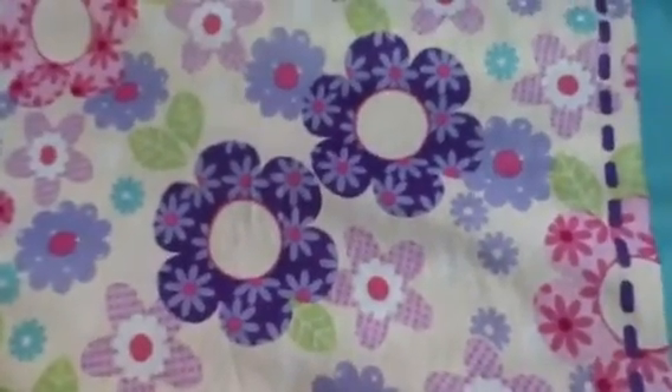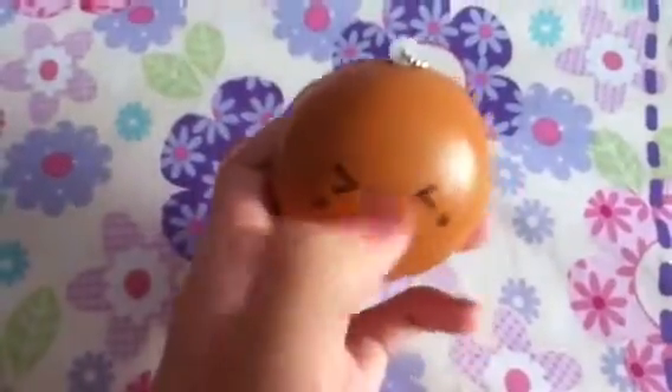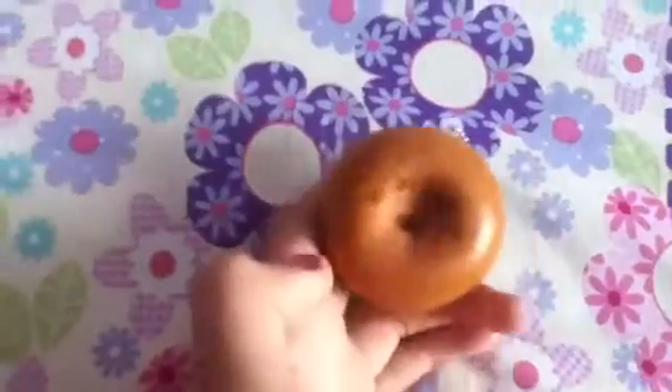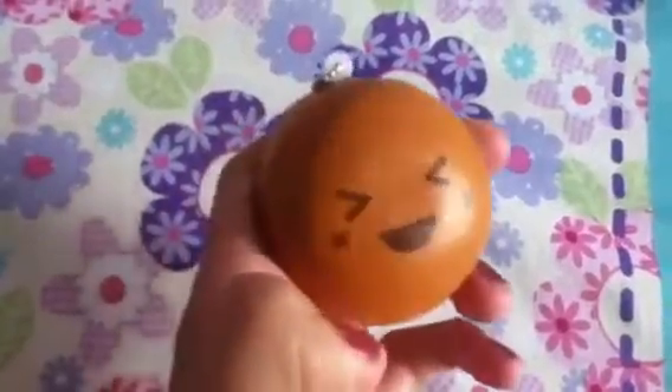Question number three: what's your squishiest squishy in your collection? That would have to be my Japanese bun. I got this from Burry Nessa. See how slowly that goes up? Look at that — I did not squish that right.